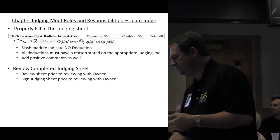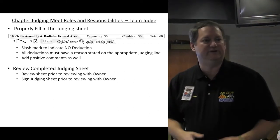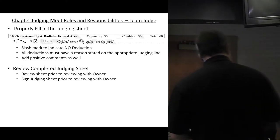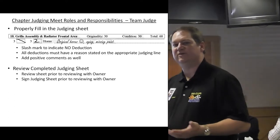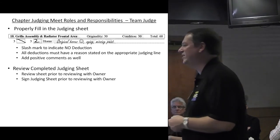Review the completed judging sheet prior to reviewing it with the owner. That way you can catch things like forgetting to put in a deduction for a horn. You don't want to be mid-conversation with the owner and then have to stop and figure out what you're going to deduct. Make sure you review and sign the judging sheet before talking to the owner.